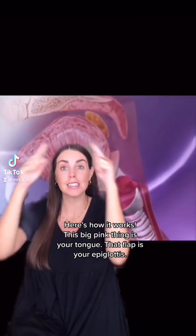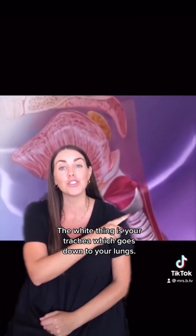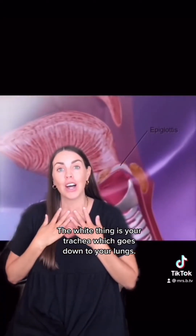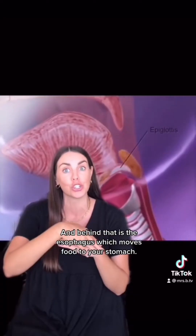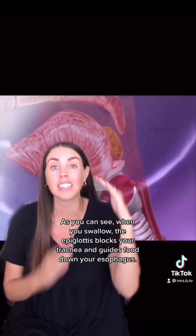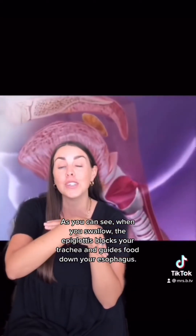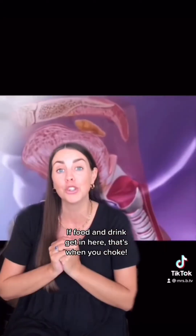Here's how it works. This big pink thing is your tongue. That flap is your epiglottis. The white thing is your trachea, which goes down to your lungs. And behind that is the esophagus, which moves food to your stomach. When you swallow, the epiglottis blocks your trachea and guides food down your esophagus. If food and drink get in there, that's when you choke.